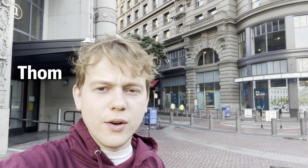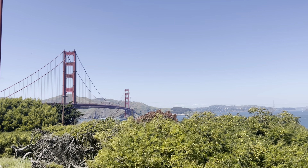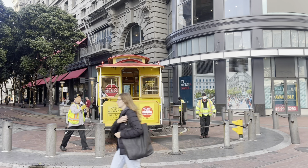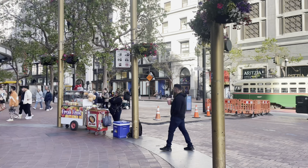Good morning everyone, welcome to a brand new Trains Are Awesome video. I'm Tom and I'm staying here in San Francisco, California. San Francisco is a great city with so much to offer, especially if you're into public transportation. Right where I'm standing, it's only two minutes away from the hostel I've been staying at. There's a cable car station, you can get on a historic streetcar, the Muni Metro, or BART.